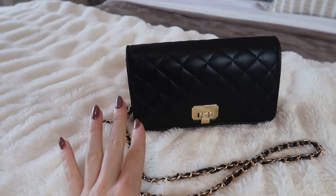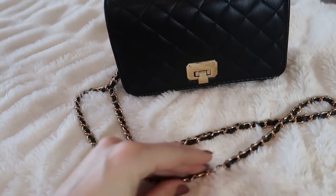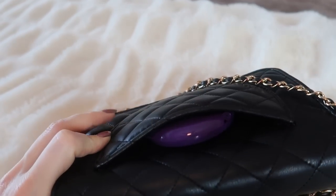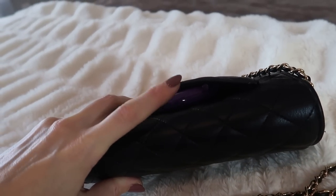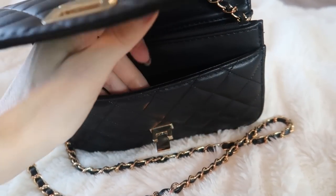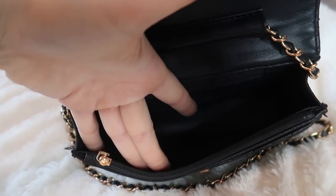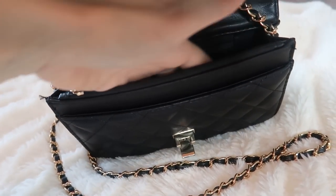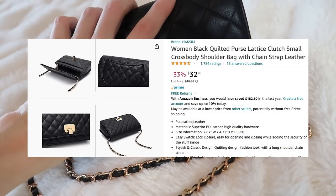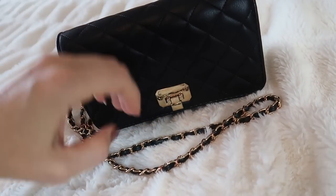This black quilted purse is so beautiful — it's very similar to a Chanel knockoff. I love the beautiful gold chain; it holds up very nicely. I can wear this as a crossbody, which is what I prefer, or just wear it normally. There's a compartment in the back for a compact, a phone compartment, a zipper to keep valuables, and a zipper in back with a lot of room — yet it's small, beautiful, and very compact. Currently 33% off. I've had this for several months and it has held up beautifully.